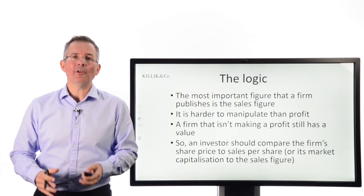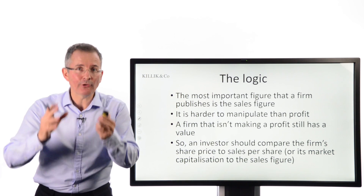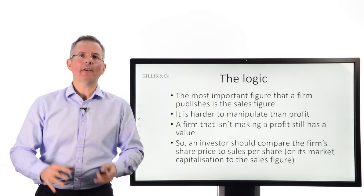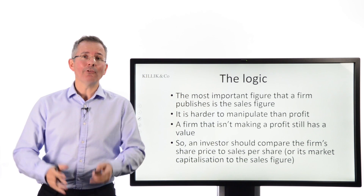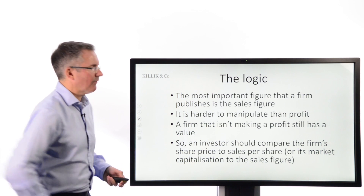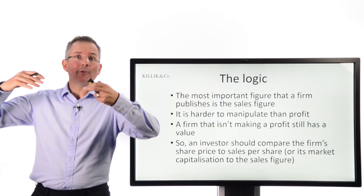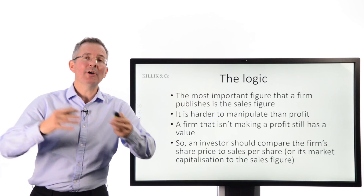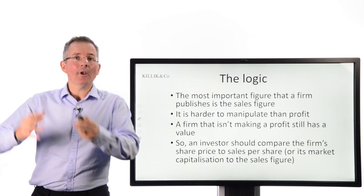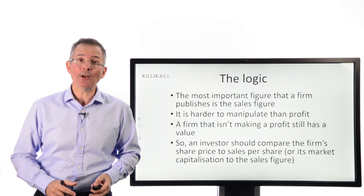It's not just that it's an important number — a lot of people would say that sales is quite a difficult figure to manipulate. It's not impossible, and in another video on accounting red flags and revenue recognition I explain how it can be manipulated, but it is relatively difficult compared to some other numbers in the profit and loss account. So the logic is that you should compare a firm's current price to its sales per share, or market capitalization to total sales, as an indicator of whether the firm is cheap or expensive relative to its annual sales number.